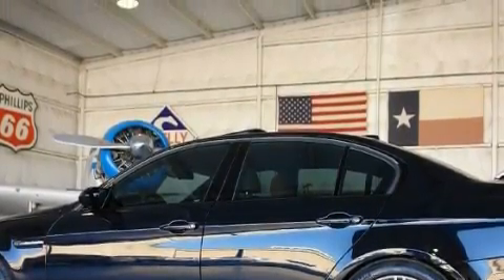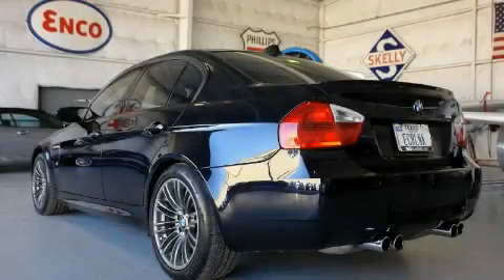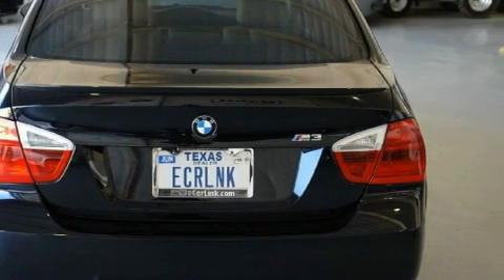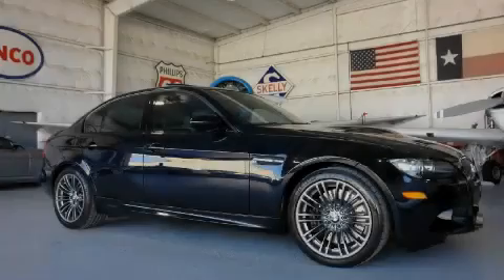It features a 4.0-liter eight-cylinder engine and a manual transmission. This BMW has had only one owner and it qualifies for the Carfax buy-back guarantee. Stop by today and test drive this car for yourself.